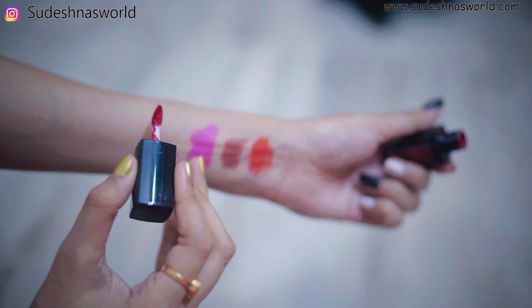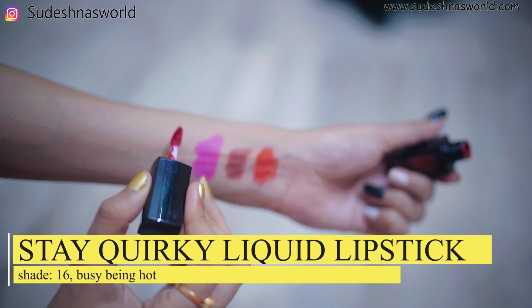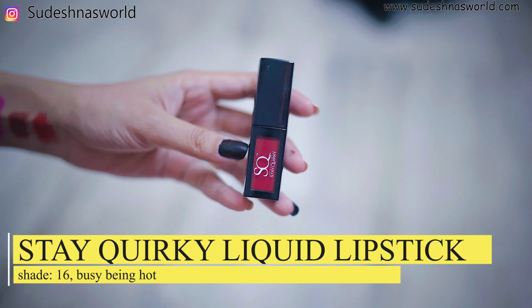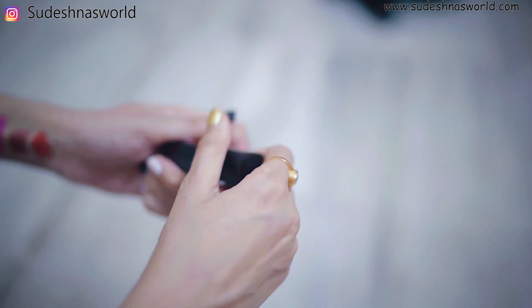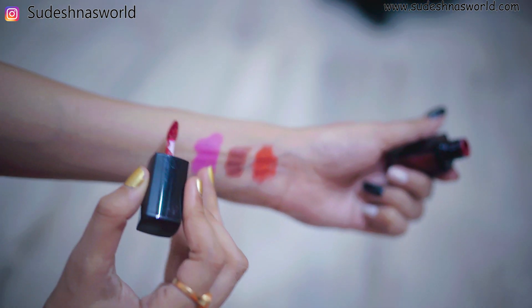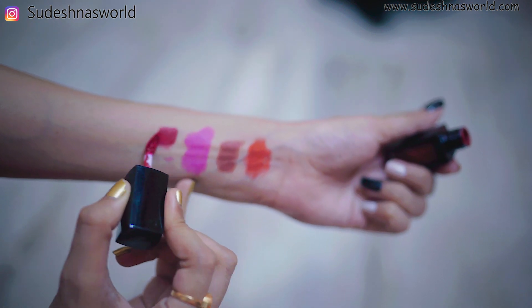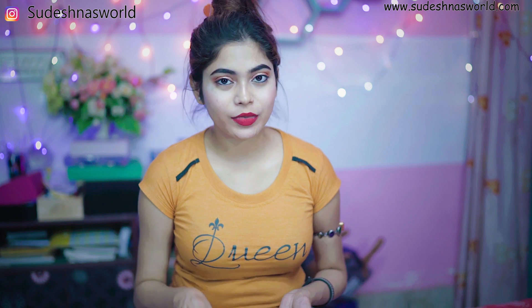Takeover liquid lipstick — it is matte finish and very travel friendly. It has intense pigment, which you can see. It has vitamin E and is vegan, toxic free, cruelty free, and transfer proof. It has a doe foot applicator, which you can use to precisely apply. This lipstick is very affordable. Normally it has a cream texture but gives a matte finish.